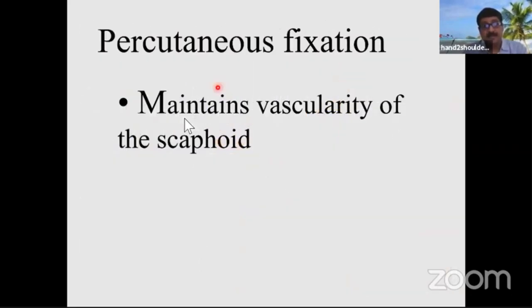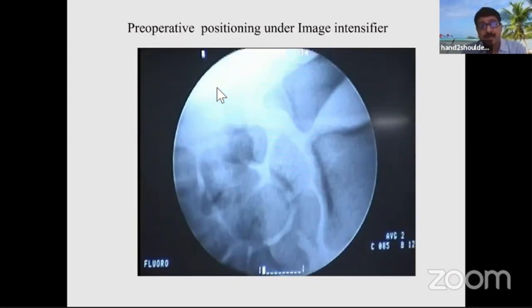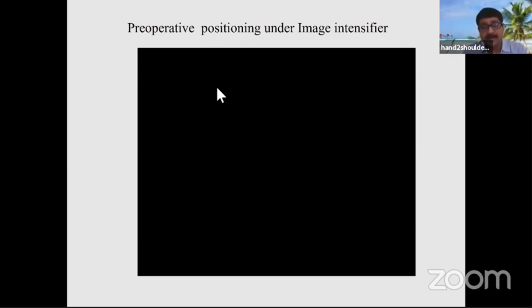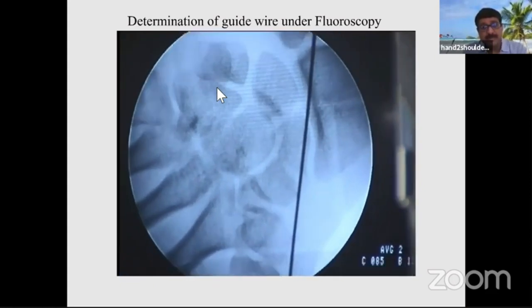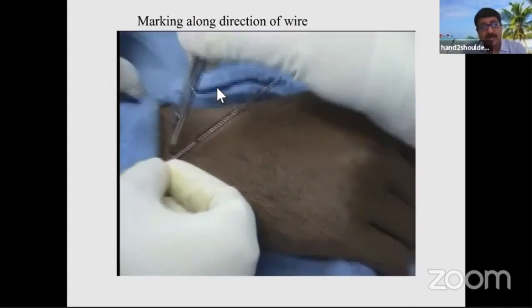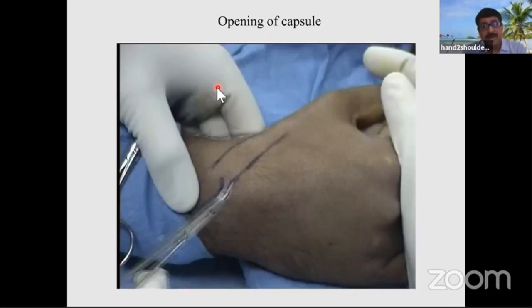One good advantage of percutaneous fixation is that it maintains the vascularity of the scaphoid. First, get a proper view of the wrist so you don't unnecessarily use imaging and expose the patient to excess radiation. Then place a wire on the surface of the skin — not through it — to determine the desired direction of the wire, making markings in both AP and lateral views.